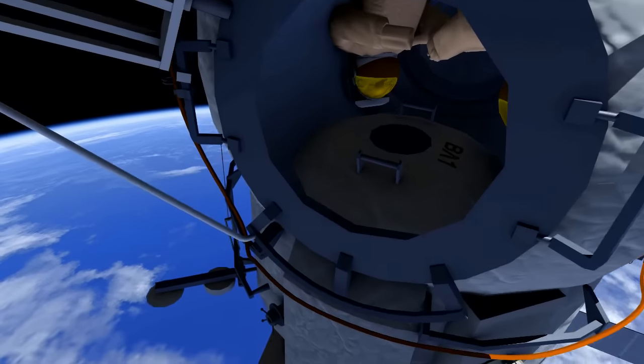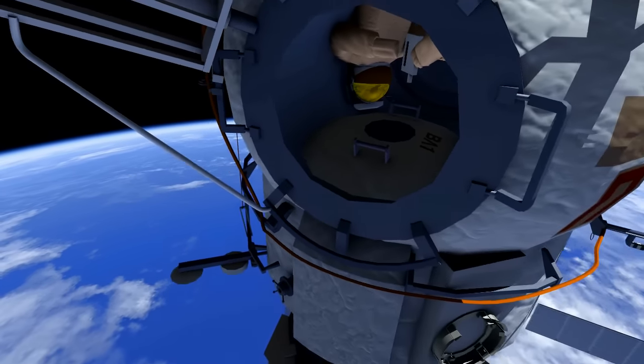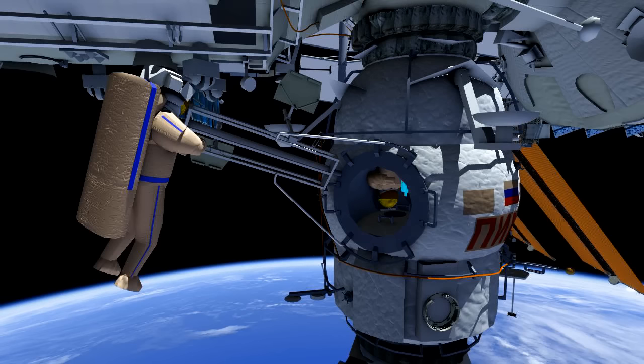They will open the Pirs docking compartment, or DC-1's hatch. Here they will take the test space experiment and take two samples from this hatch. Once the samples are complete, Sergei will egress DC-1 first.